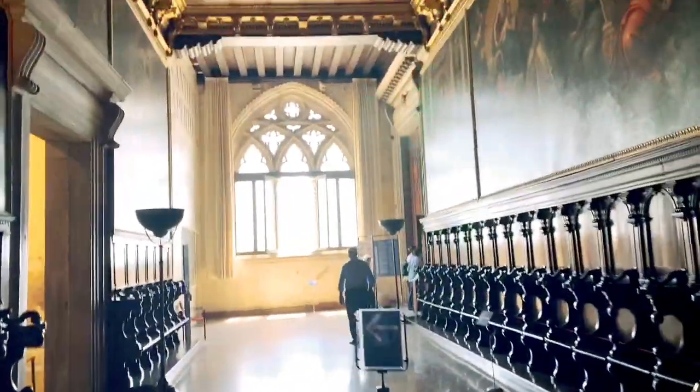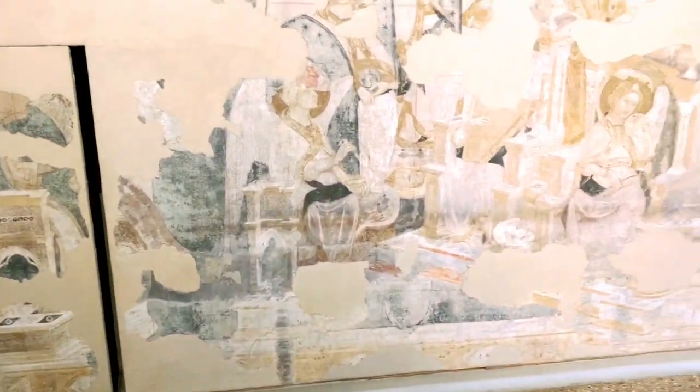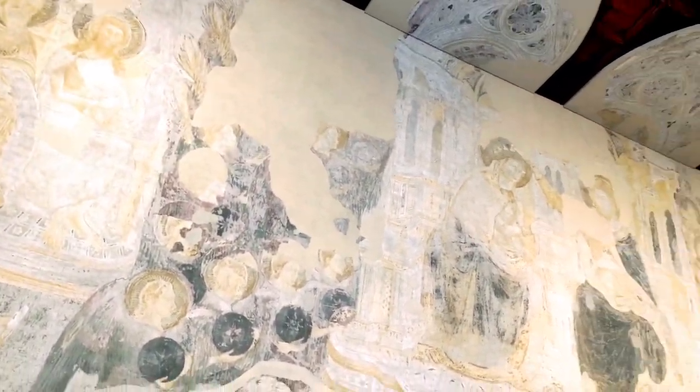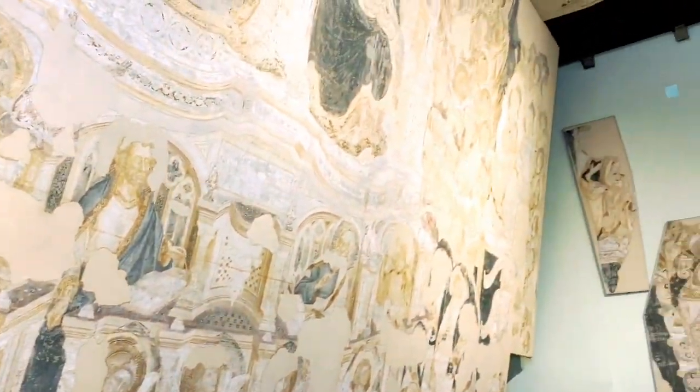Now we are making our way to the administration office, which basically follows the same pattern — there are lots more paintings. This was a painting done in the 14th century, and it was done with platinum and gold.